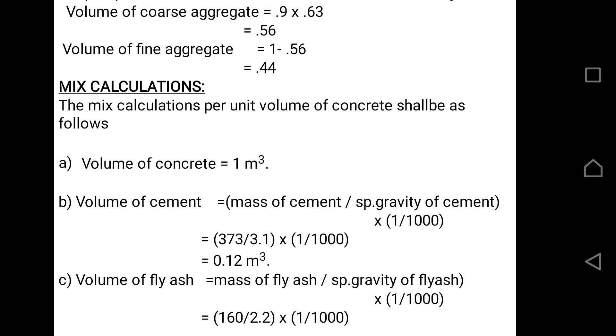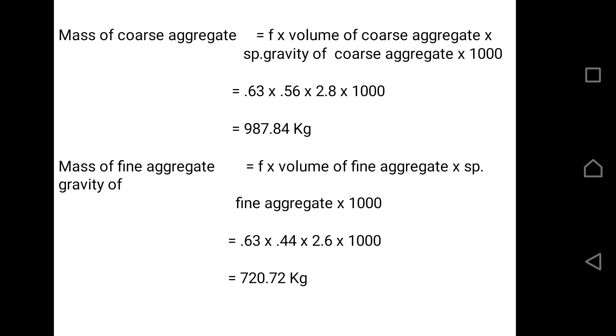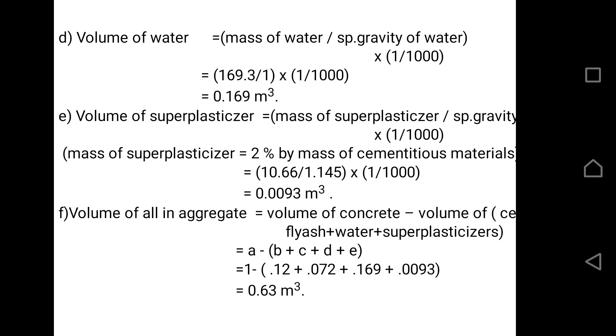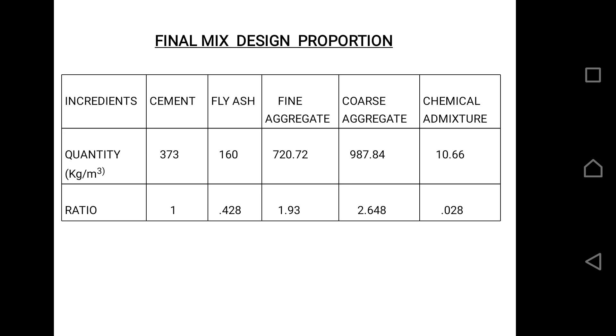The volume of water is calculated next. The volume of concrete is calculated by subtracting the volumes of all previously calculated components. The mass of coarse aggregate is calculated using the formula: F × volume of coarse aggregate × specific gravity of coarse aggregate × 1000, where F is the volume fraction of coarse aggregate. The final mix proportion is: cement = 1, fly ash = 0.428, fine aggregate = 1.93, coarse aggregate = 2.62648, and chemical admixture (superplasticizer) = 0.028. So the final mix ratio is 1 : 0.428 : 1.93 : 2.648 : 0.028.